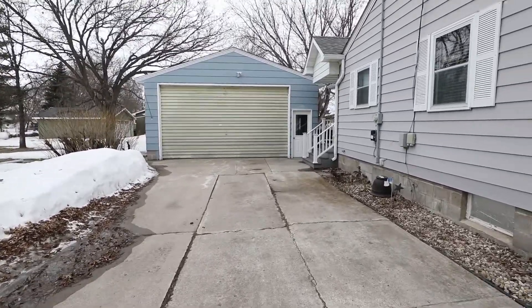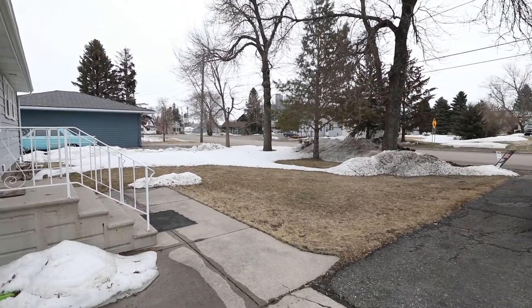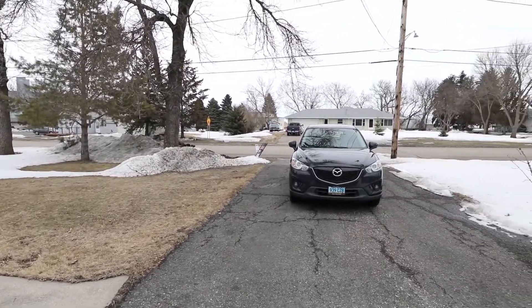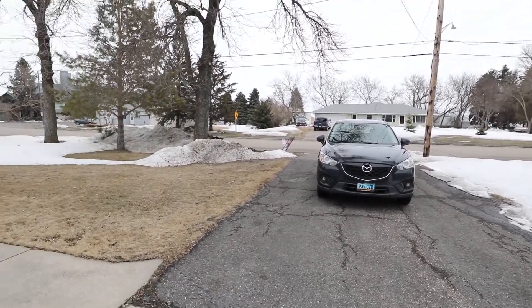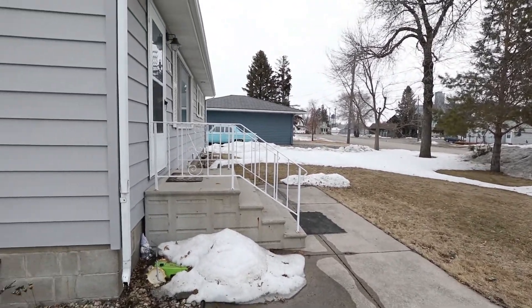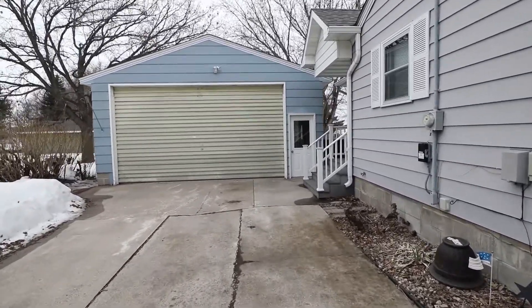Lots of driveway space as you can see — fully paved. Nice yard space in the front. There's the front door and we'll take a look at this garage first.